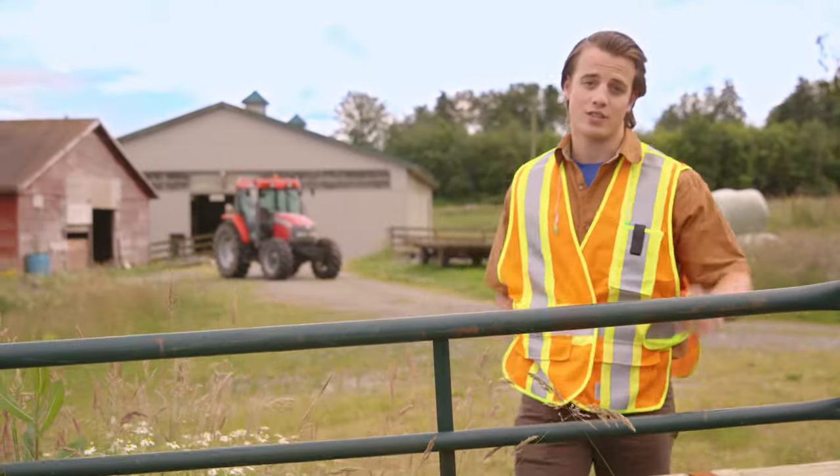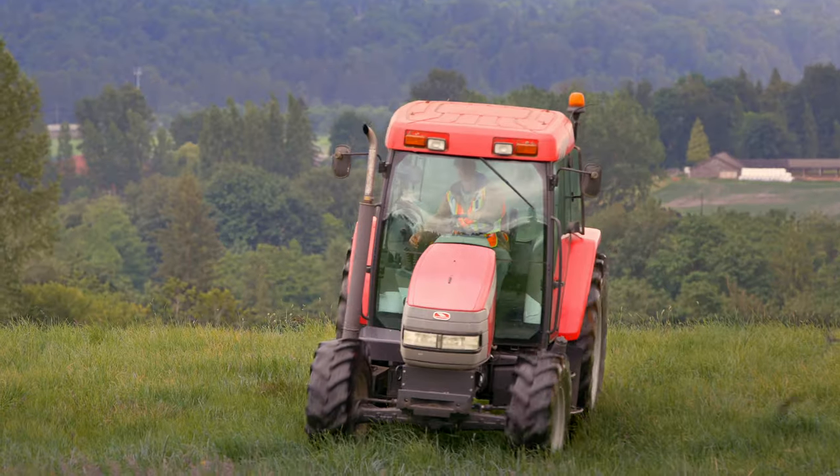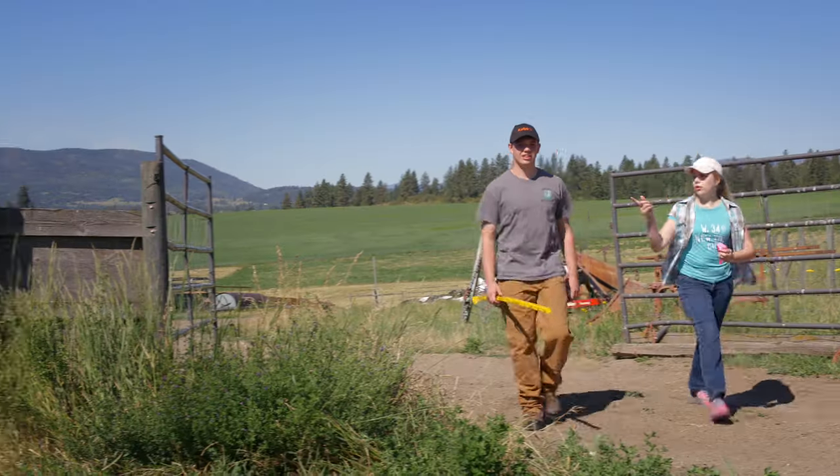Now let's talk about a few driving hazards. The biggest driving hazard can be the terrain. Always look out for things such as stumps, large stones, irrigation pipes, ditches, mud, and large holes.